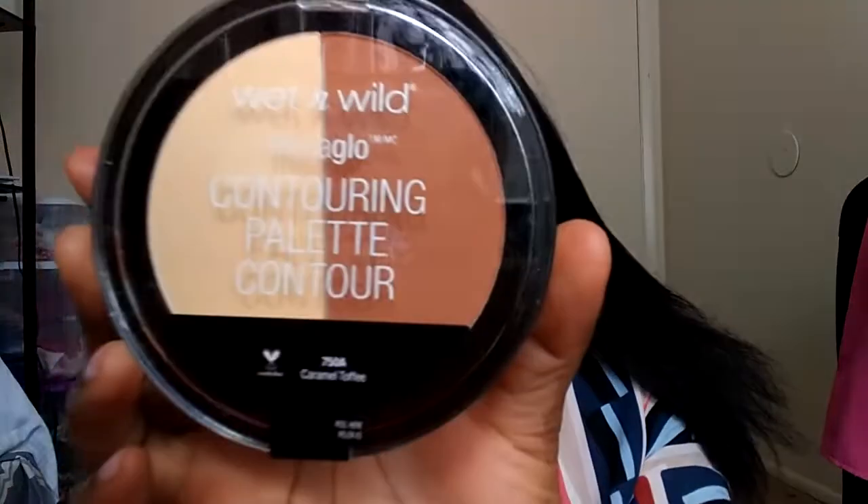The third thing I have is a Wet n Wild contouring palette. I needed something like this because the one I have is almost finished. I got this for under $4 and change.